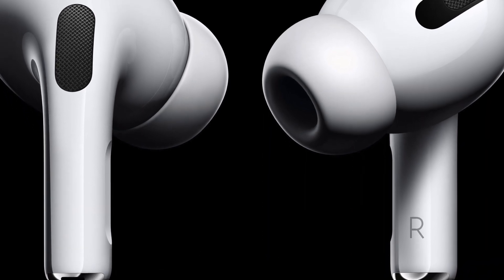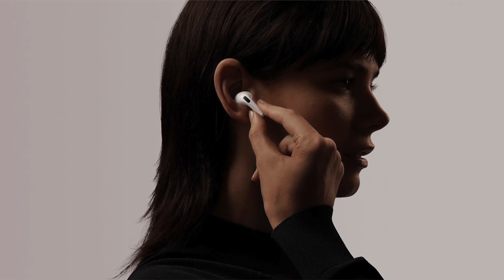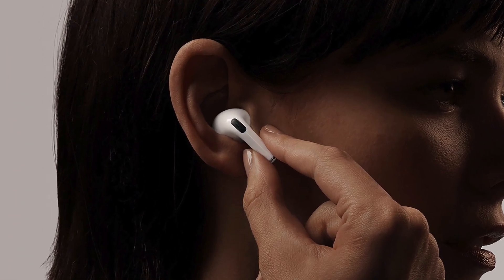One big difference in the AirPods Pro will be how they are controlled. They use what Apple calls a force sensor to control them instead of the simple tap gesture of the existing AirPods. The force sensor is in a specific place on the AirPods Pro, which on first glance looks like they won't be as convenient to control. Looks like you almost have to squeeze the AirPods Pro to use the force sensor, or at least hold them like a lollipop briefly. That looks less convenient to me, but I guess we'll see after we try them.